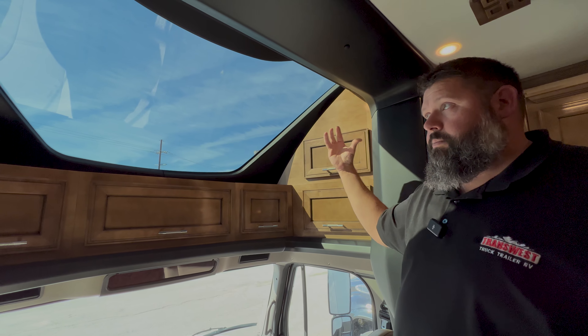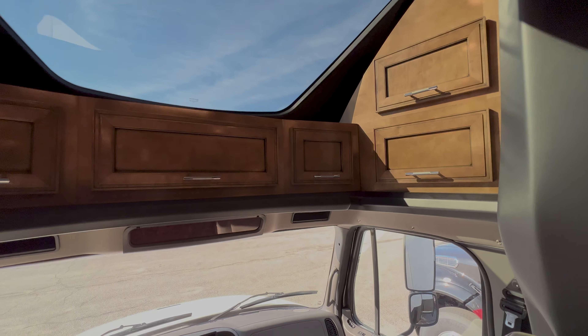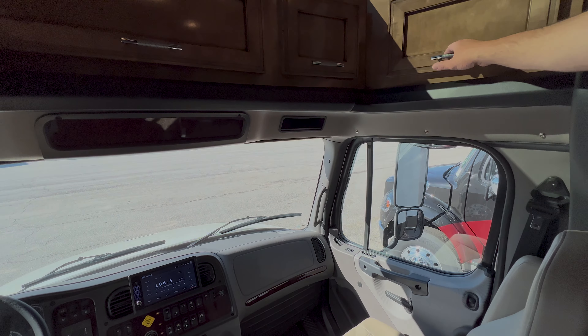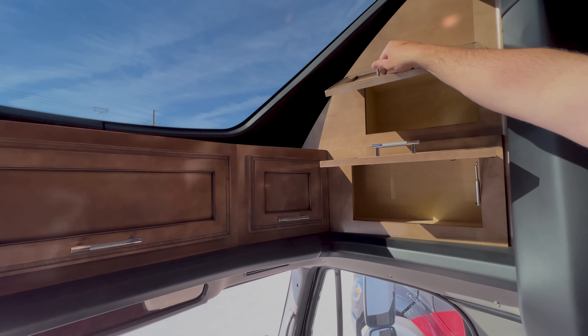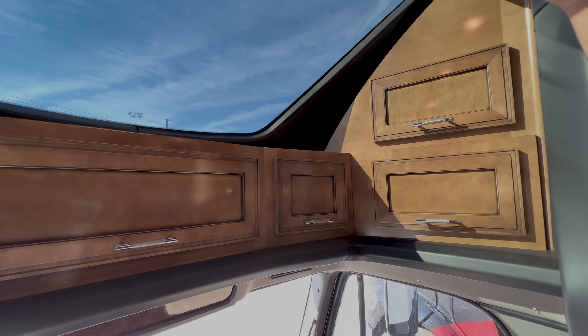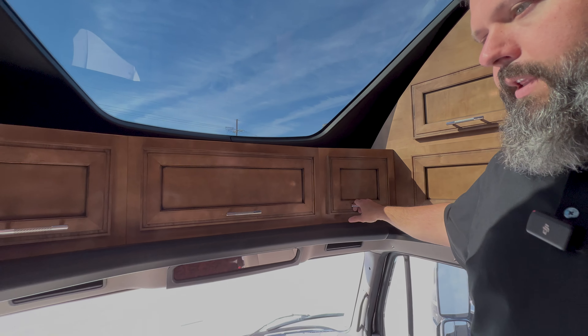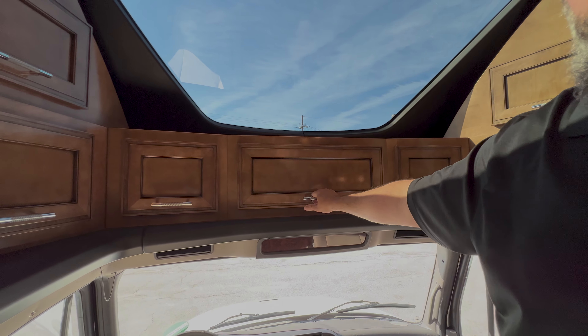Right now we've got the beautiful Belton water tower across the way, but if you're out in a beautiful spot with mountains in the distance or looking out on a lake, you just get extra light. A lot of times we do keep it closed, especially in summertime because it brings in a lot of heat, but on a cooler day like today you open it up and it actually adds a lot of heat to the coach.